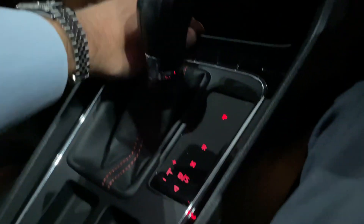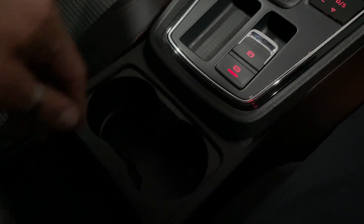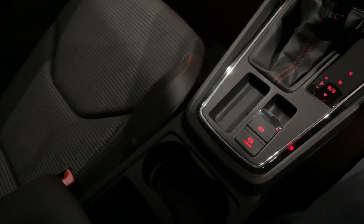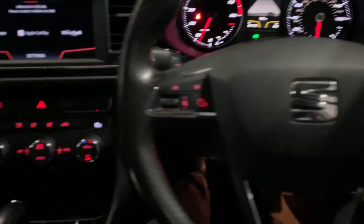Six-speed DSG. The centre console is lovely with little cubby holes, two cup holders which you always appreciate, a folding armrest, and another cubby hole with a 12-volt charger just below. What a great car - this is a fantastic specification. Have a look at those seats and the interior. Absolutely brilliant. You're going to love this car.